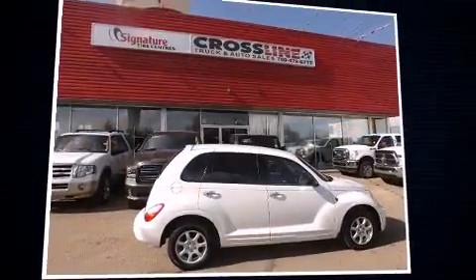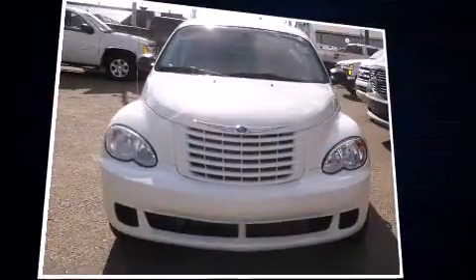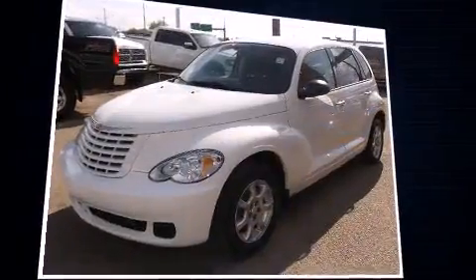Outstanding design defines the 2009 Chrysler PT Cruiser. Under the hood, you'll find a four-cylinder engine with more than 150 horsepower, providing a smooth and predictable driving experience.